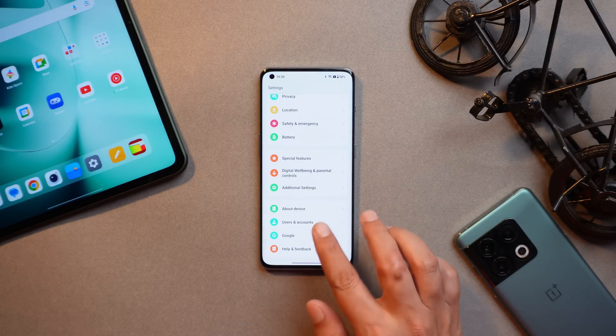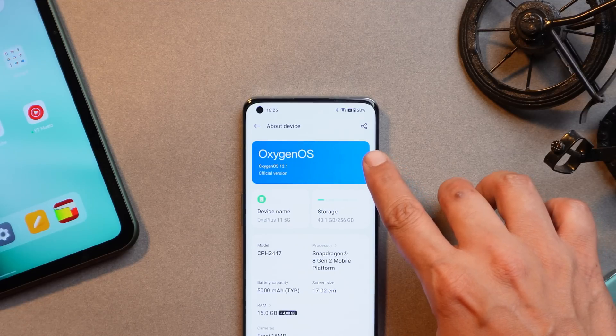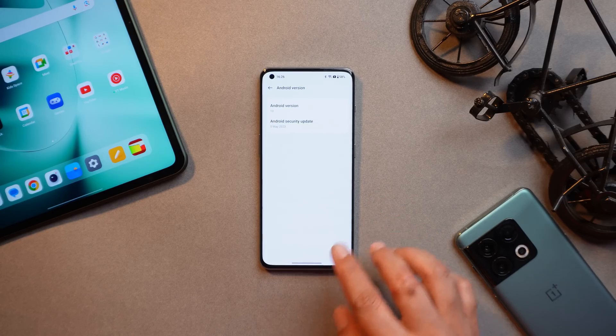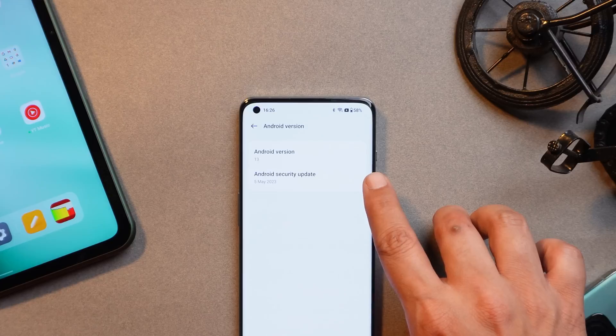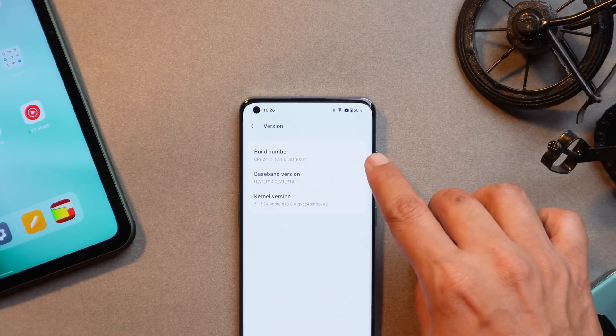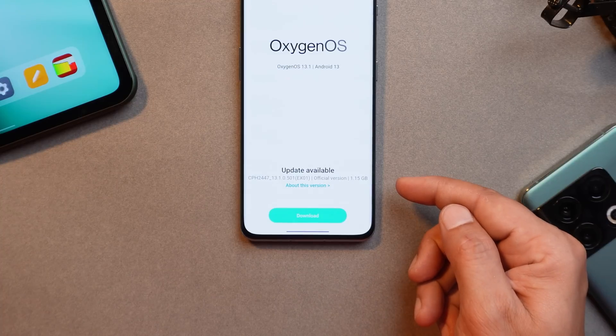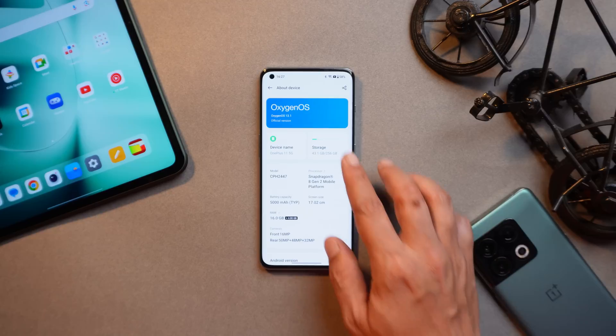Here I have my OnePlus 11 — I've already updated the device. Let me show you the software information. You can see it says OxygenOS version 13.1. If you go to Android version, it is Android 13. This update comes with the 5th May 2023 security patch, and the version is .501. The update size was around 1.15 GB.